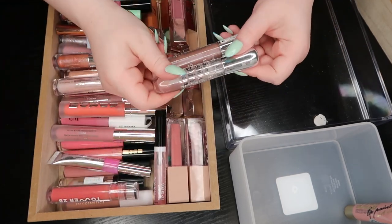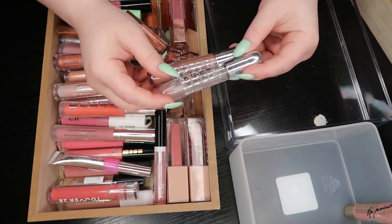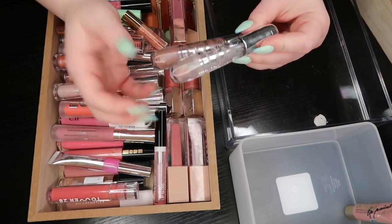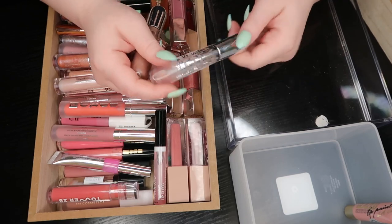The Essence lip glosses — these are some of the best lip glosses, period. Not just at the drugstore but the best, most juicy, plumping glosses. You need to get the clear one regardless of how you feel about anything else in this video.